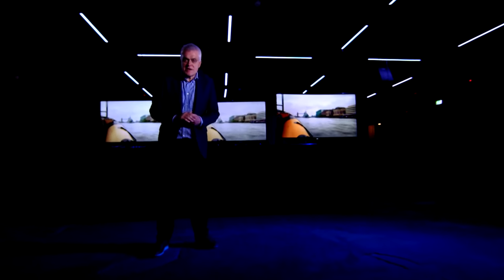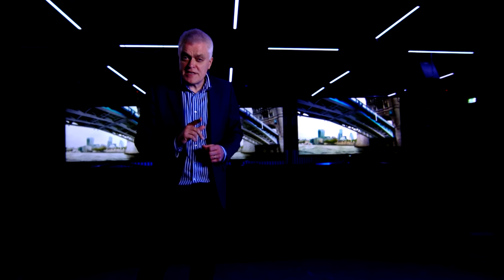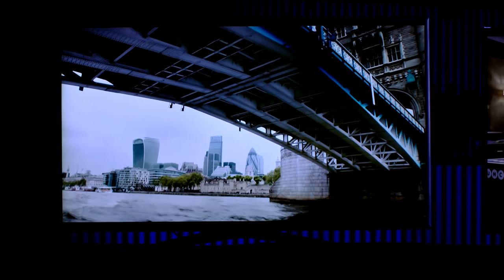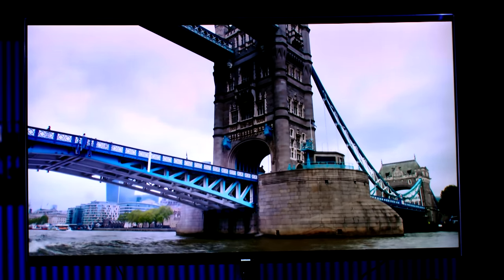Now it's time to examine what they've shot. I've had the footage edited into three videos — they're identical apart from the fact that one's in HD, one's in 4K, and one's in 4K HDR.